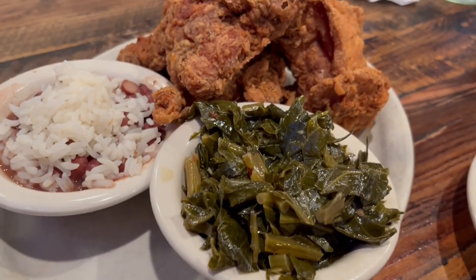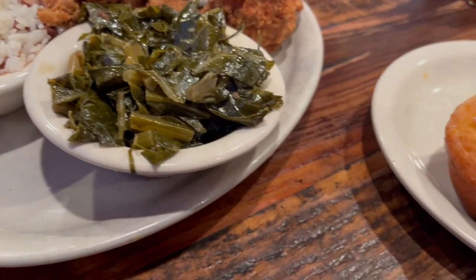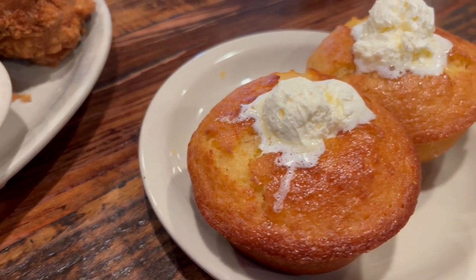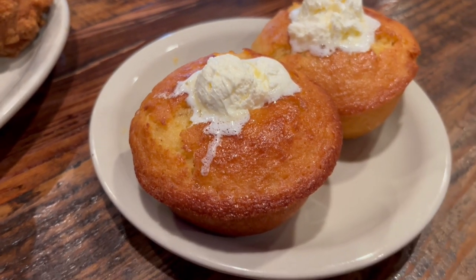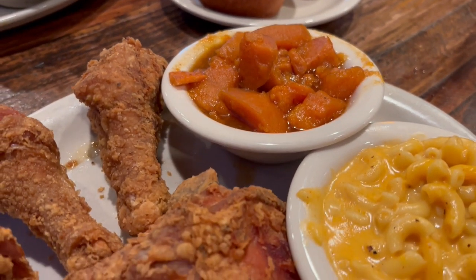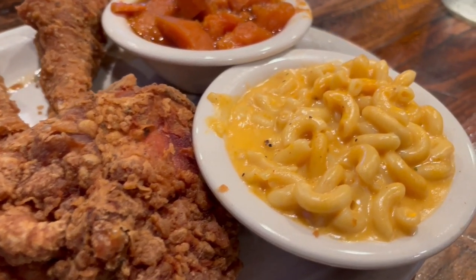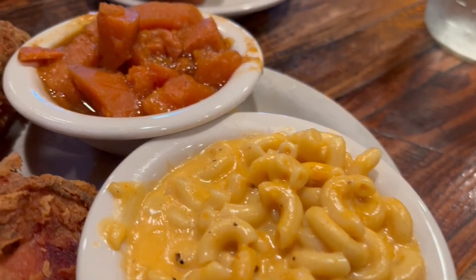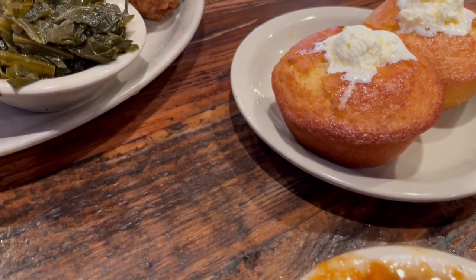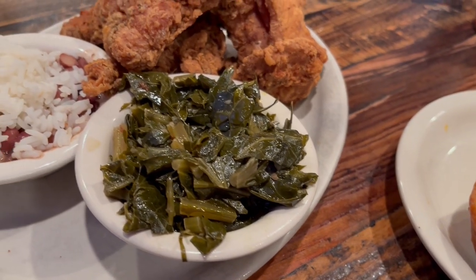Howard and I tried out a new restaurant, Lolo's Chicken and Waffles. Howard got a chicken platter with three chicken thighs, collard greens, and red beans and rice. Both of our entrees came with buttered cornbread and it was so good. I got a fried chicken platter with two legs and a thigh, macaroni and cheese, and sweet potatoes. We tried this restaurant for lunch and since there was so much food we didn't end up eating dinner that night, but it was so very good.